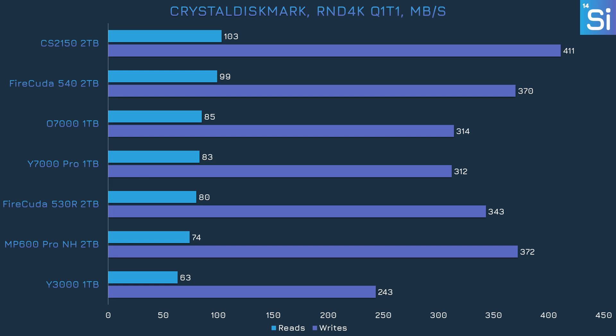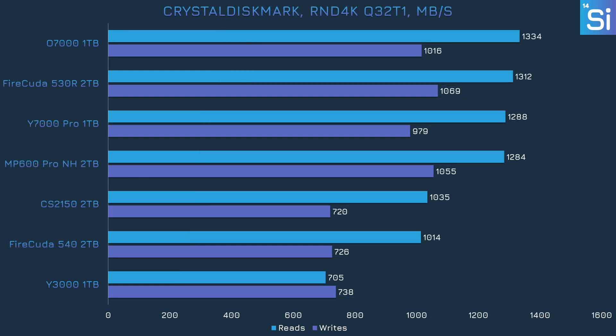Performance differences in the random test at queue depth of one tend to be pretty small, though the Y7000 and O7000 lost to the other PCIe 4.0 drives as well as the two PCIe 5.0 models, and the Y3000 is still in last. Things look much better for the Y7000, however, when queue depth is cranked to 32 — it's just shy of matching the O7000 for first place, and a close third is still more than fine. The Y3000 by contrast was in last by reading performance, but in writing performance it actually just barely beat the 540 and the CS2150.